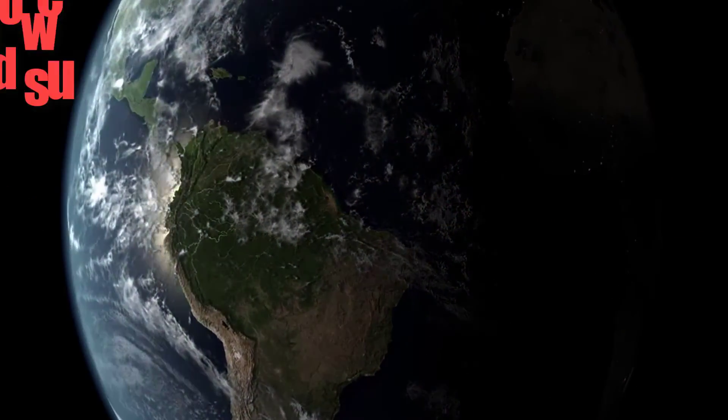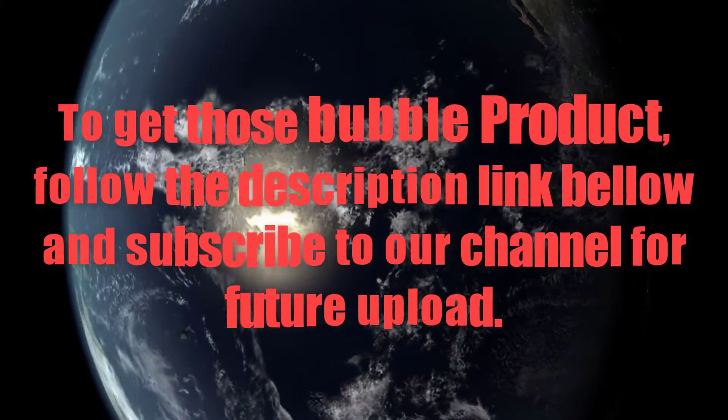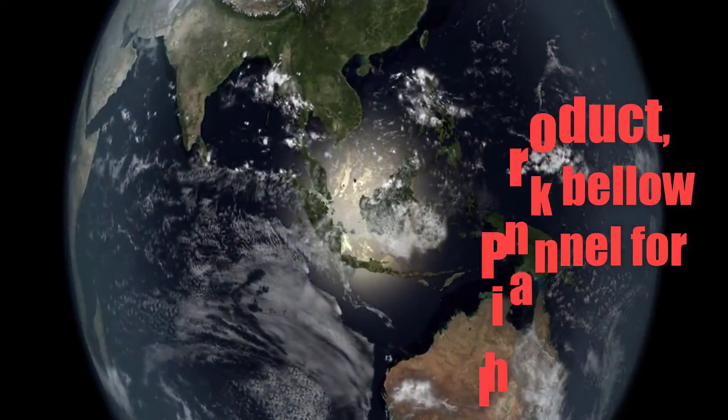Thank you for watching our video about the top 10 best bubble products. To get these bubble products, follow the description link below, and subscribe to our channel for future uploads.